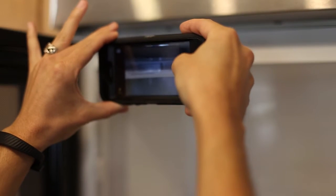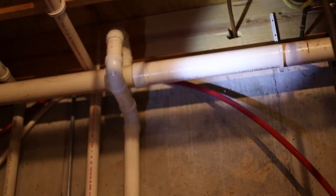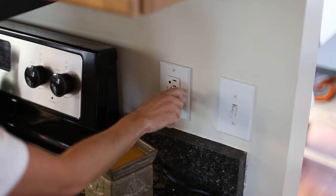A home inspection is a visual examination of the home and its mechanical and structural components. As home inspectors, we don't disassemble or move contents. We also don't alter the property and cannot see inside walls, between or beneath floors, inside ceilings, or beneath foundations. We do, however, remove electrical panel covers wherever practical, as well as service covers for various items, including your heating and air conditioning systems.